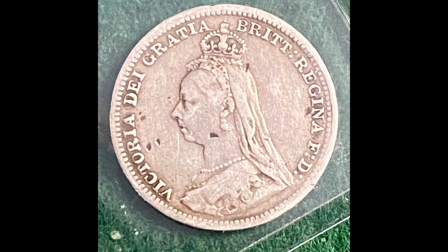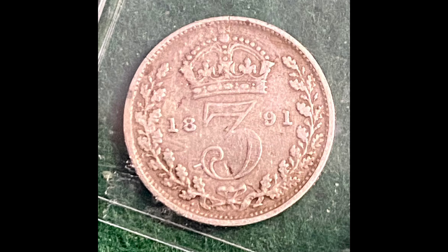They were kind enough to throw in a little bonus — this is an 1891 threepence. That was super cool. I love when people do that. I like to toss in little extras sometimes when people order off of my eBay store, especially if it's someone I know through the channel and I have an idea of things that they like. I like to sneak in a little bonus coin now and then.